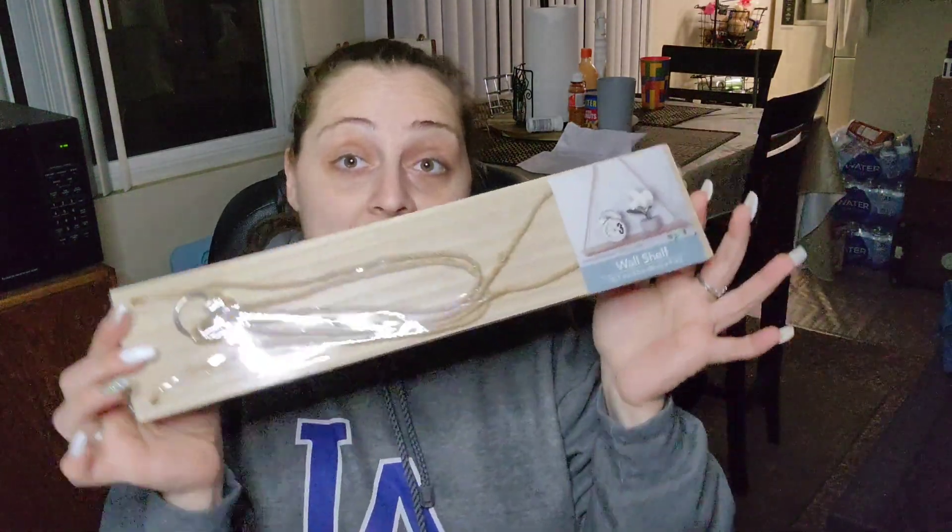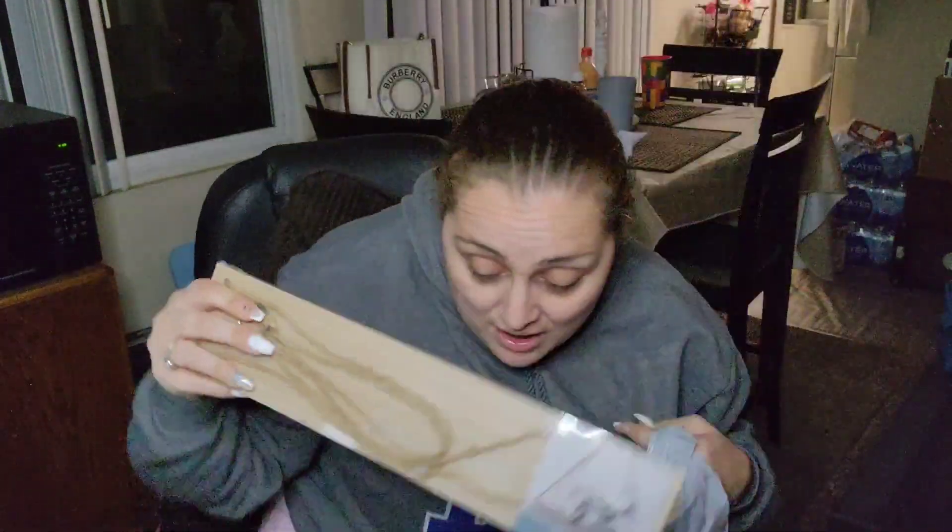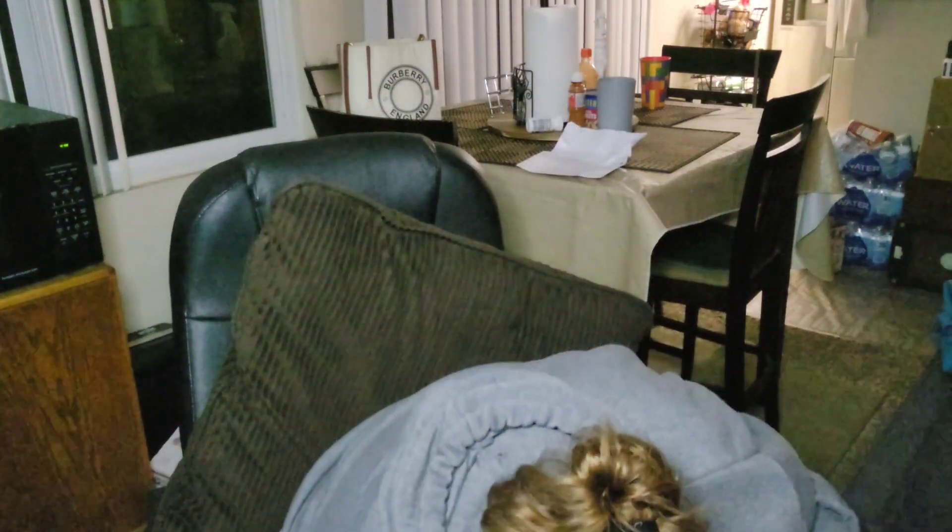A lot of my subscribers are asking if I can get them one. I would love to, but what I decided to do is throw a wall shelf in a giveaway. Stay tuned — when I put stuff under my desk, it's for the giveaway. It might be a bunch of random stuff. I'm also going to try to do a 99-Cent Store giveaway as well.